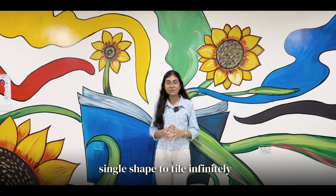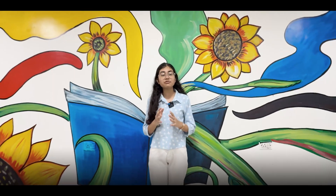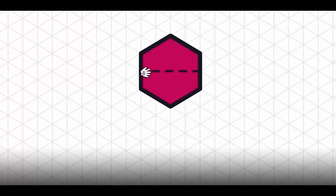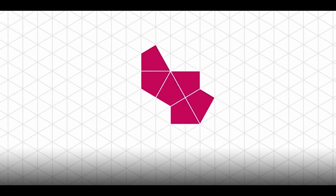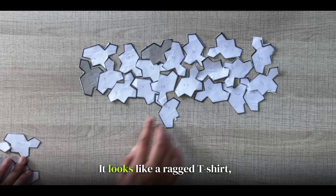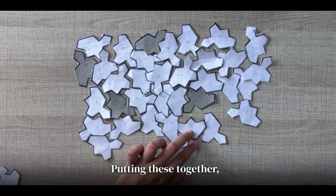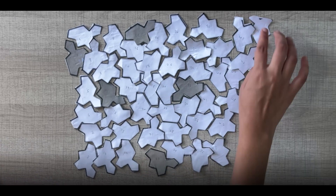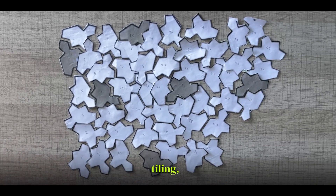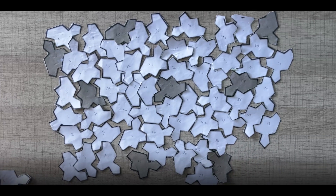It was the first ever single shape that can tile an infinite plane without repetition, solving a 50-year-old mathematical mystery. You start by cutting up a hexagon into kite shapes — it looks a bit like a raggedy t-shirt, though it's formally called the hat. Putting these together it started to look very much like it, though producing infinite non-repeating tiling with the hat requires you to flip over some fraction of the tiles.